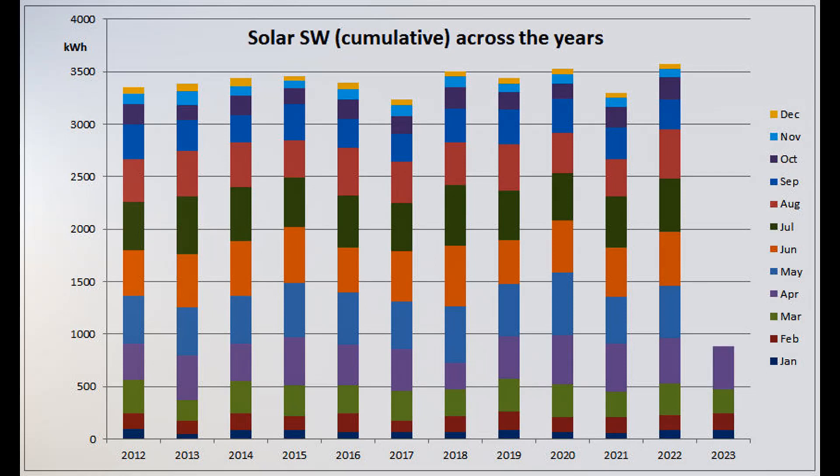Here's the cumulative year-to-date graph for the Southwest array. 2023 has dropped one more place from 8th to 9th place out of the 12 years.